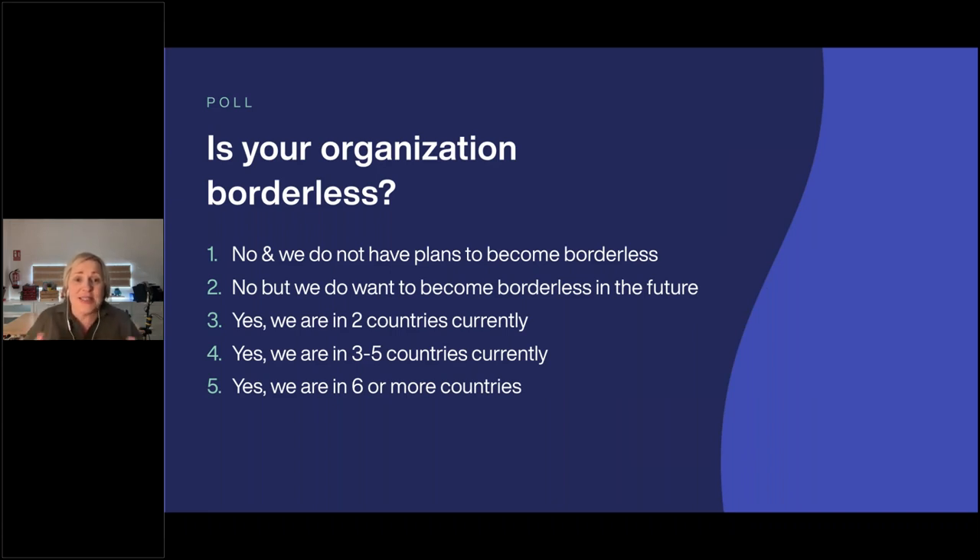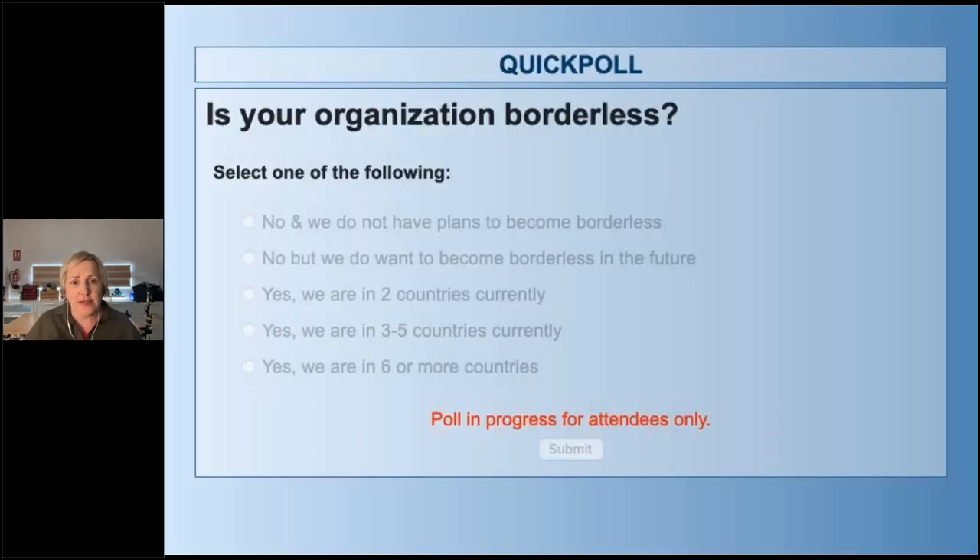The question is essentially: is your organisation already borderless? Maybe you're going to answer no — maybe you have a remote team locally, which is increasingly the case. Not all remote teams are across borders. We have very large countries and regions like India and Africa where some remote teams operate within geographical borders. Maybe you're looking at becoming borderless in the future, and we're curious about how many countries you currently operate in.